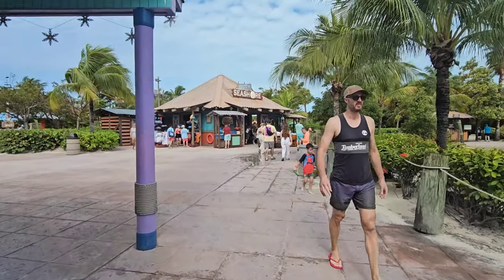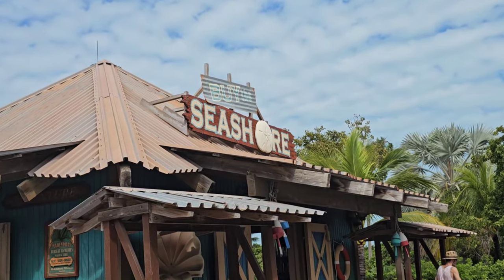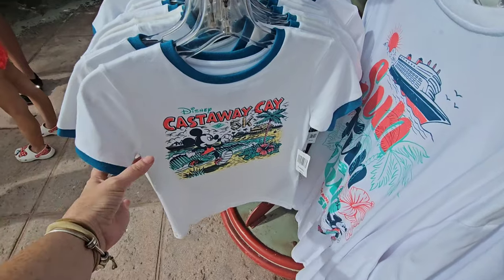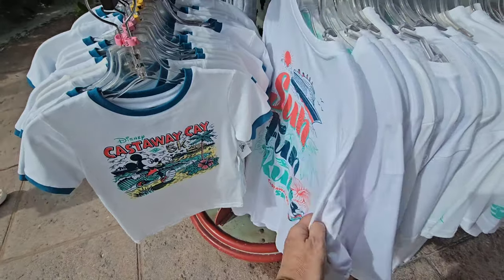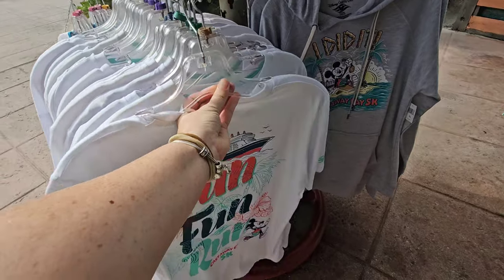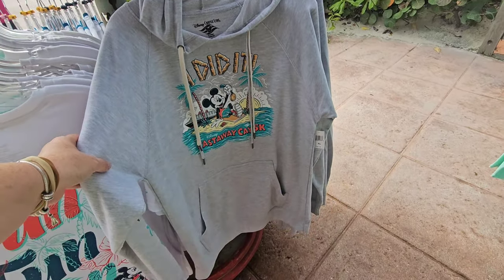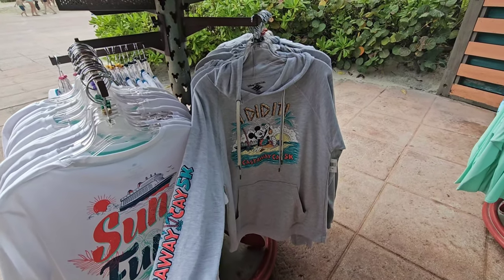If I see anything different, I'm going to get it on the vlog. The name of this one is called 'By the Seashore' — love that. So right off the bat, I instantly see merch that the first gift shop didn't have. This is the Castaway K 5K kids t-shirt for $31.99, and then the short-sleeve one. 'Sun Fun Run' — this one is $34.99. And then they also have the hoodie with the pocket in the front — $49.99.